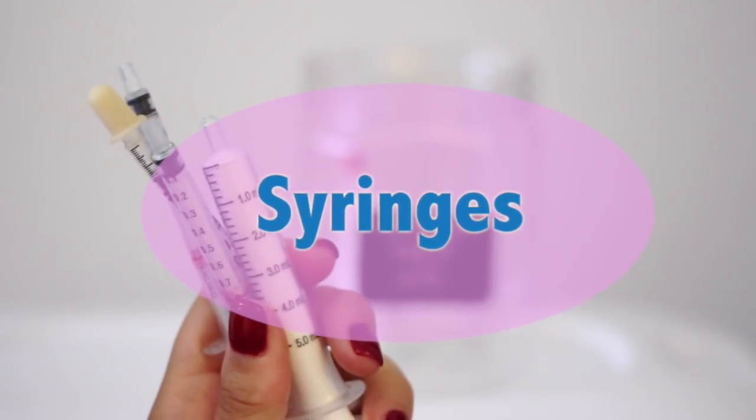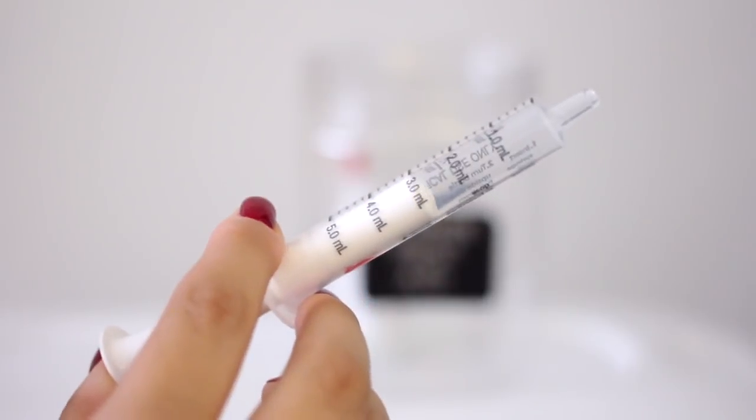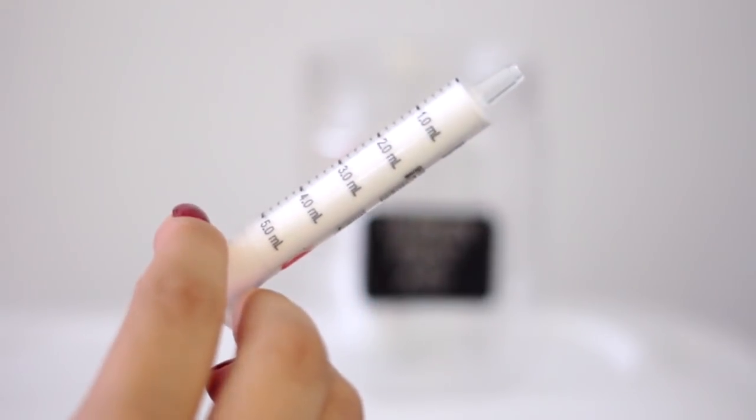I have some syringes in here in case I need to use them to give Lennon any medication, or feed her critical care or pineapple juice for belly problems. Most often the pharmacy can supply these to you for free.